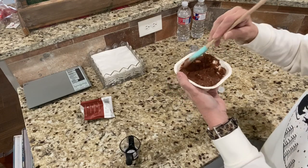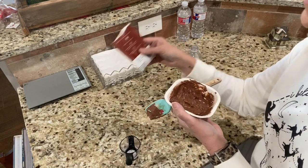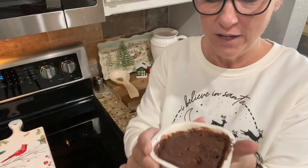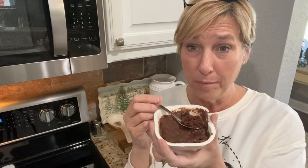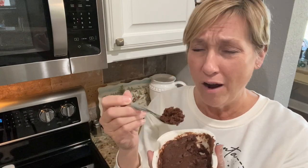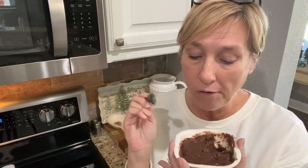The package says cook it for a minute thirty, but I'm such a rebel — I cook it for 45 seconds because it's supposed to be gooey. It looks good, it's steaming, I'll have to wait a second or I'll burn my tongue. The little yogurt chips taste kind of like cream cheese frosting to me. It's gooey, like a brownie should be!